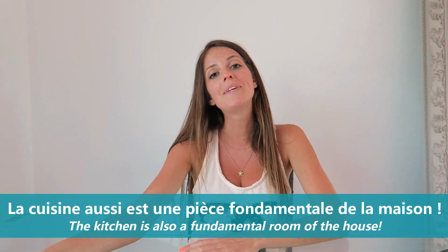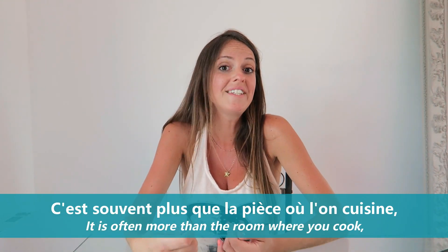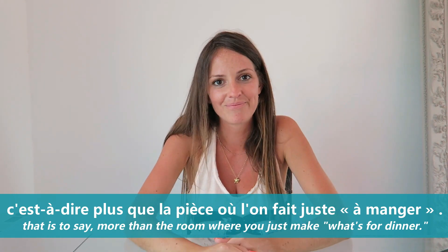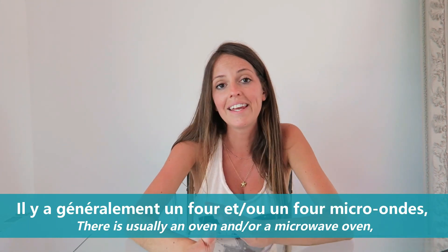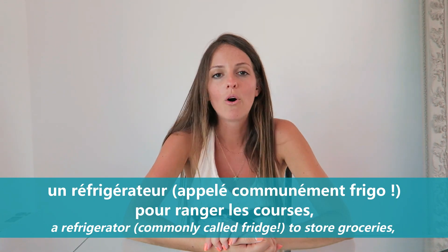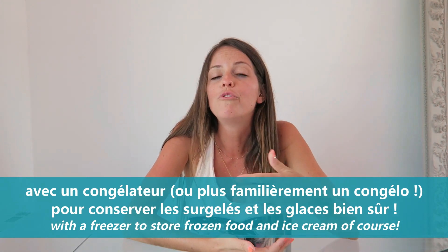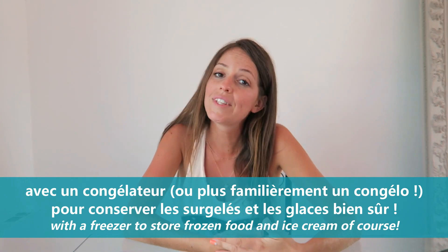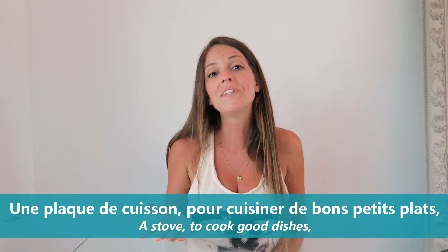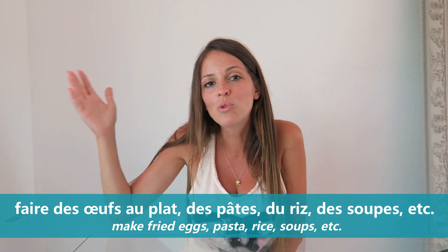La cuisine aussi est une pièce fondamentale de la maison. C'est souvent plus que la pièce où l'on cuisine, c'est-à-dire plus que la pièce où l'on fait juste à manger. Il y a généralement un four et/ou un four micro-ondes, un réfrigérateur appelé communément frigo pour ranger les courses, avec un congélateur ou plus familièrement un congélo pour conserver les surgelés et les glaces bien sûr. Une plaque de cuisson pour cuisiner de bons petits plats, faire des œufs au plat, des pâtes, du riz, des soupes, etc.